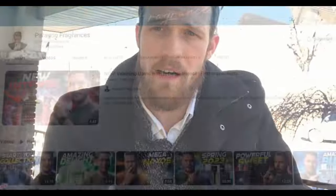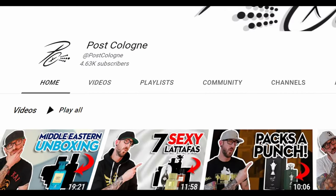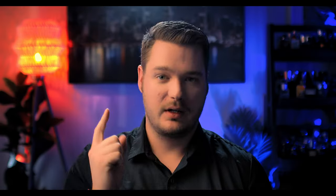I was tagged by Trevor. I'm going to go ahead and tag Paul over at 50 Cents, Nate over at Paragon Fragrance, and Sam Broom — go check him out, I'll have his link in the description down below. I'm going to make some tags: Chad Secrets, Post Cologne, TLTG Reviews — you're up. Do some awesomeness. And if you've already done the video, disregard.